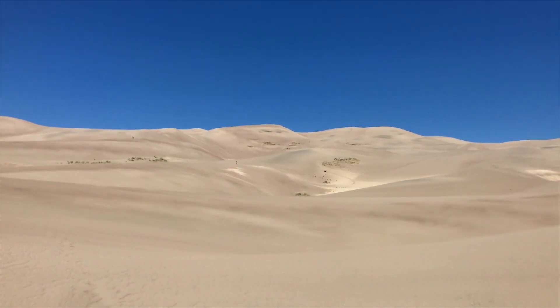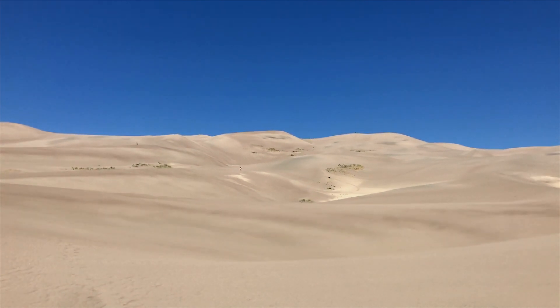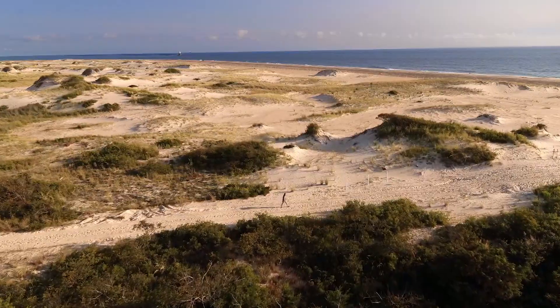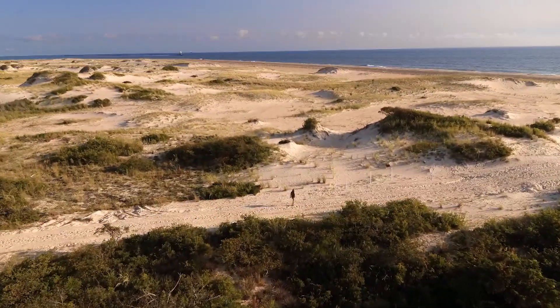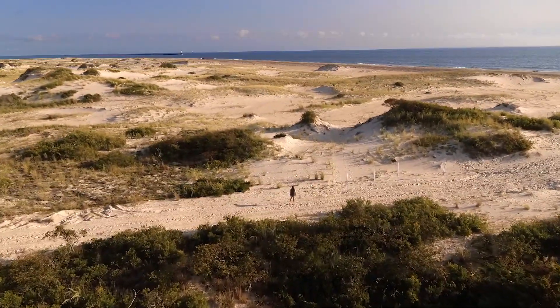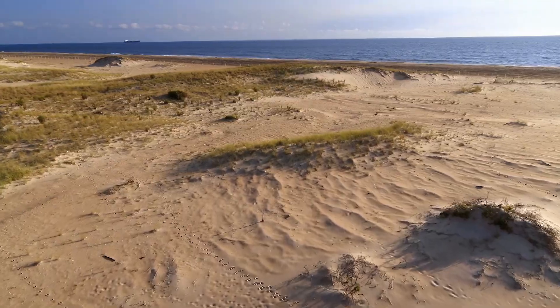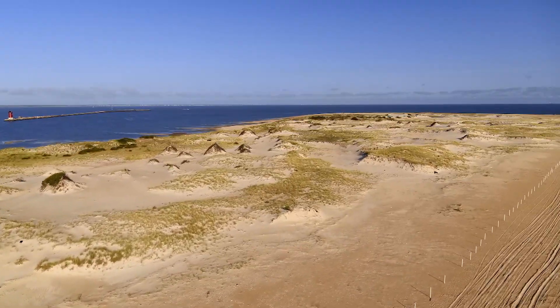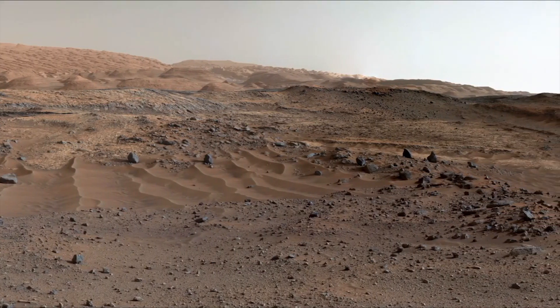We know that on Earth, wind can be a shape-shifter. Smithsonian's Mariah Baker is an expert at recognizing its handiwork. When you go to a desert or a beach, you can see that wind is constantly sculpting the landscape. When wind blows over a sandy surface, it can cause ripples to form or dunes. On Mars, wind does exactly the same thing.